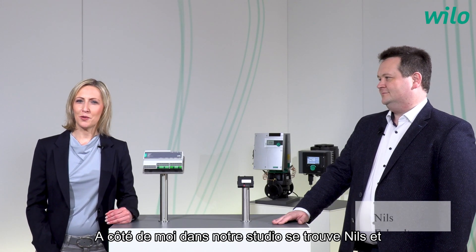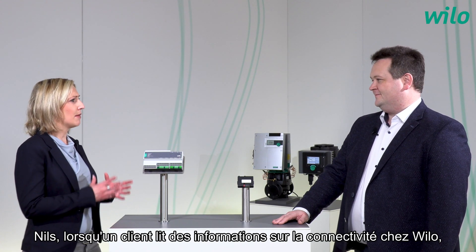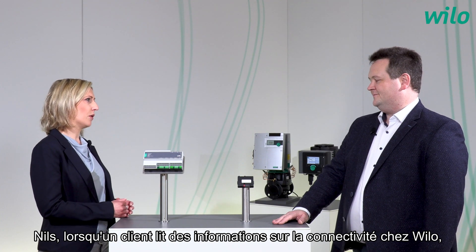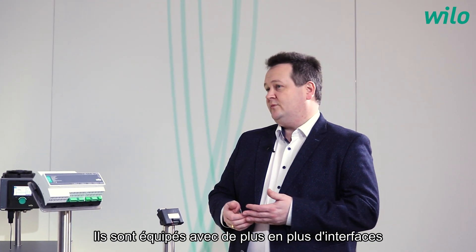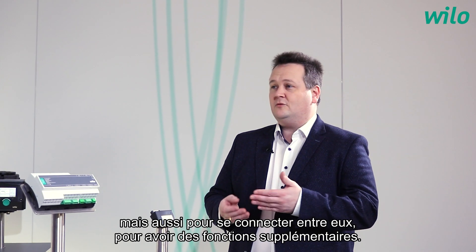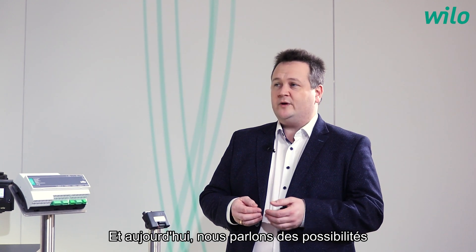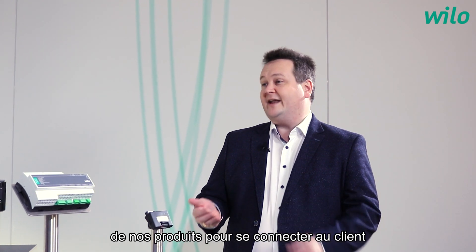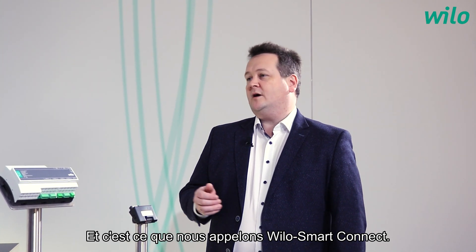Next to me in our studio is Nils, and Nils is a product manager for digital products. Nils, when a customer reads about connectivity at Velo, what's behind it? Connectivity at Velo means that our products are getting smarter. They're equipped with more and more interfaces to connect the building automation, but even to connect to each other to have additional functions. And today we're talking about the possibilities of our products to connect to the customer. And this is what we name Velo Smart Connect.